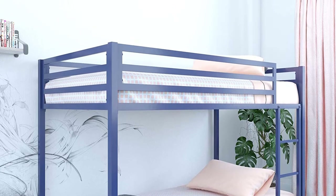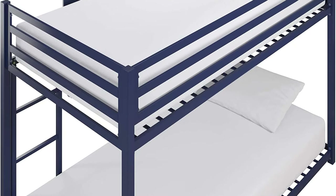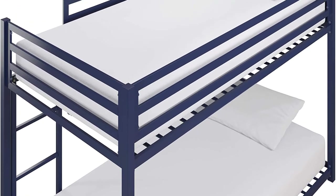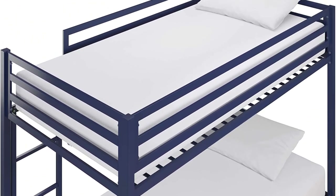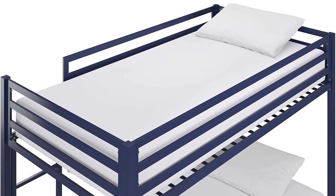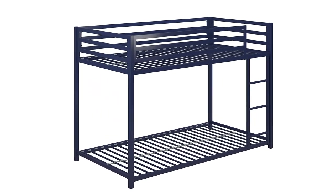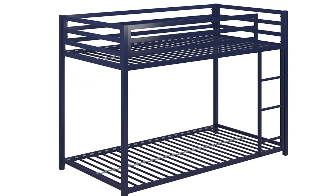Not only do these bunk beds use a minimum amount of floor and wall space, but the minimalist design also makes them appear less imposing than other bunk beds. This makes them a good choice for darker or more cramped rooms where bigger furniture would be overwhelming. The slats are 3.5 inches apart, so you don't need a board or box spring under the mattress, which is another space- and money-saving bonus.